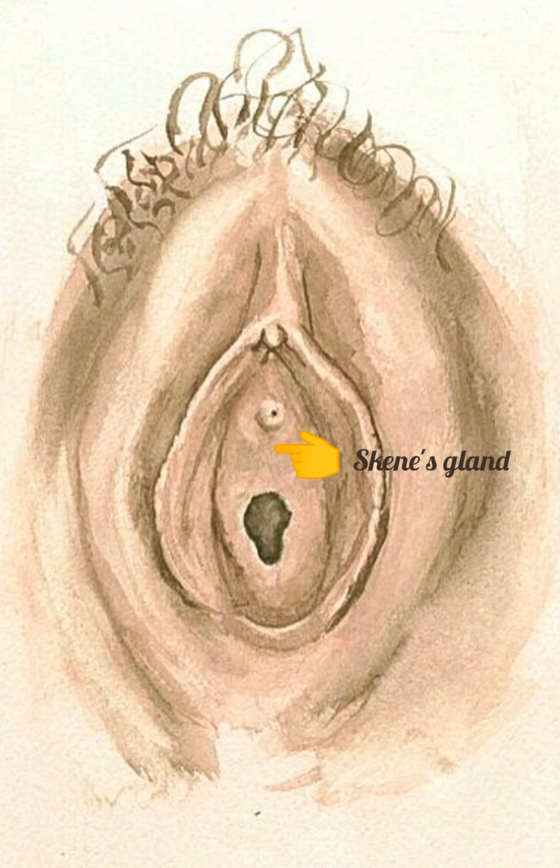The Skene's glands, also called periurethral glands, are found lateral to the urethral meatus and have ducts that open into the urethra. The secretions from this gland lubricate the external genitalia during coitus.